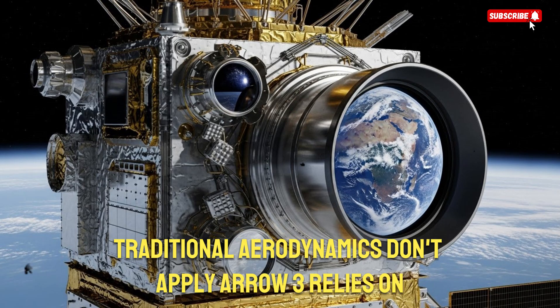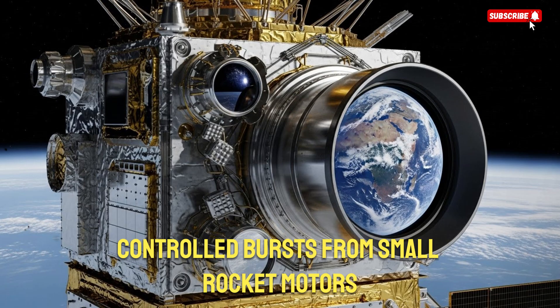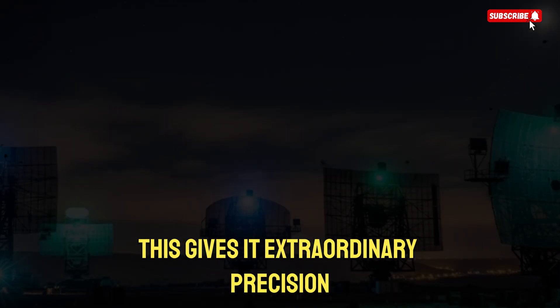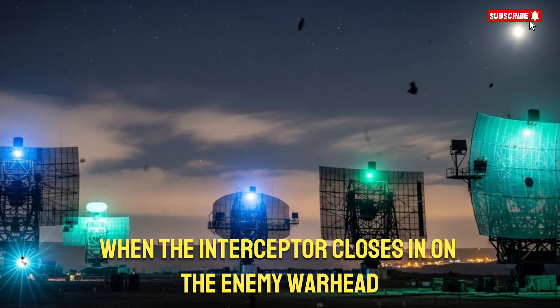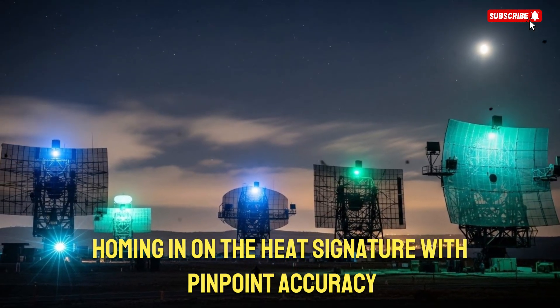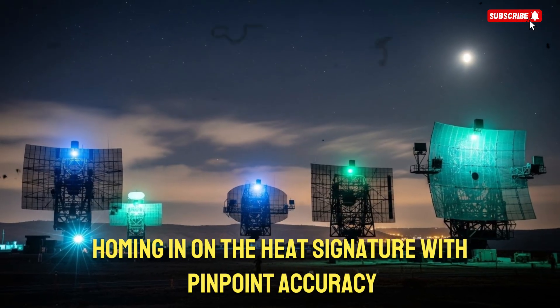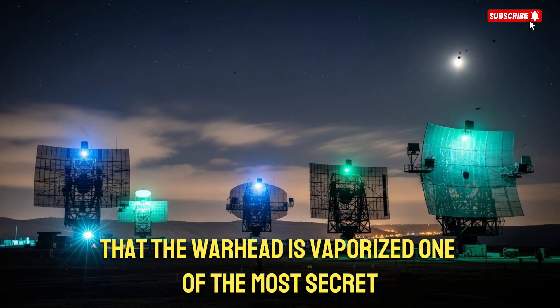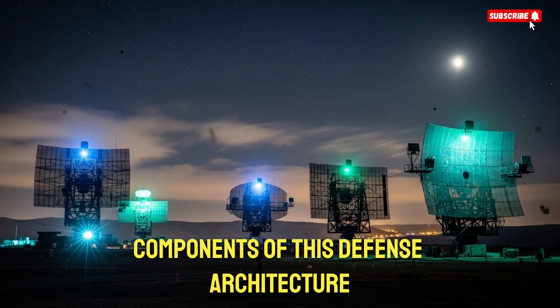ARO-3 relies on controlled bursts from small rocket motors to pivot, rotate, or shift direction. This gives it extraordinary precision. When the interceptor closes in on the enemy warhead, it switches to terminal infrared guidance, homing in on the heat signature with pinpoint accuracy. The final collision happens at such high velocity that the warhead is vaporized.